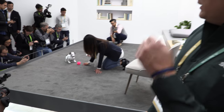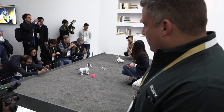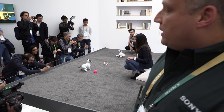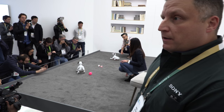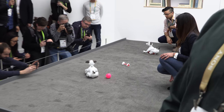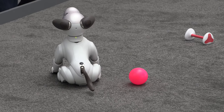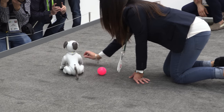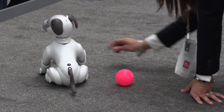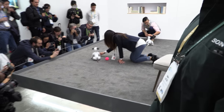What's the target market? It's really for anybody — somebody with families, people who live alone, multiple people. The more people in the household talk to it, the more friendly it becomes with that person. And the price is around two thousand dollars? About $1,700 US. Yes, $1,700 — it's a big update from AIBO number one, right? Very big.